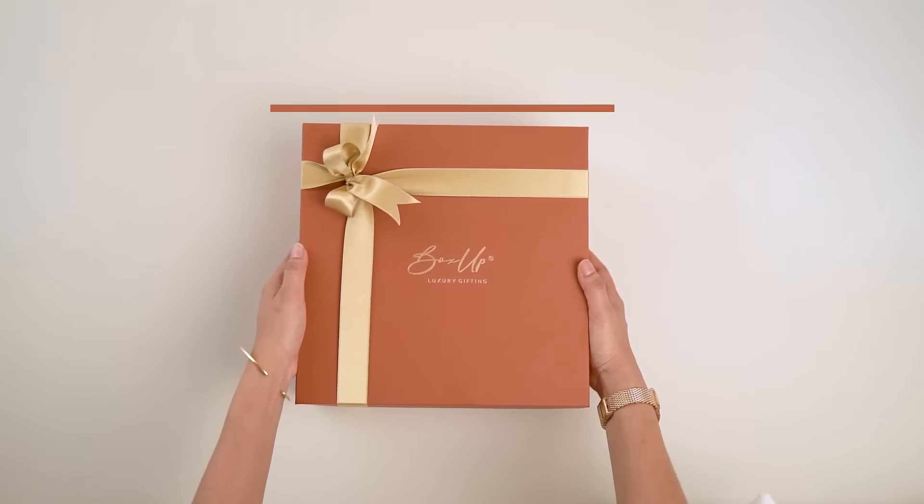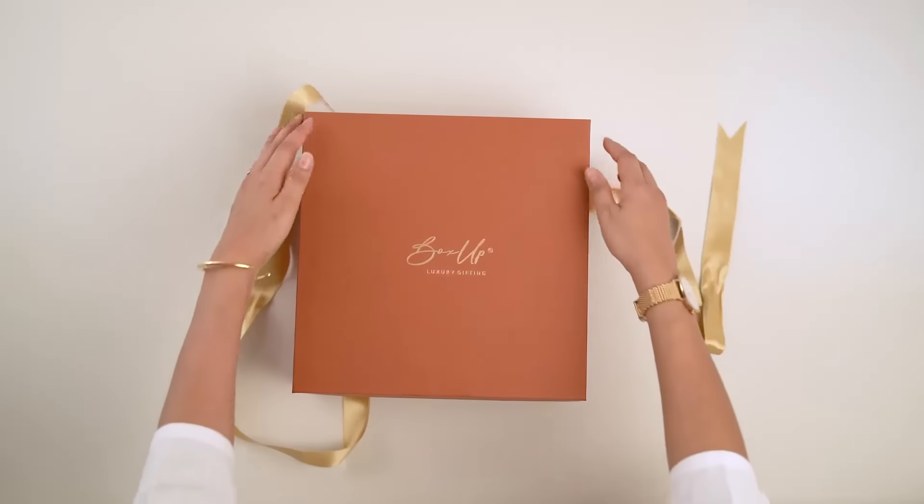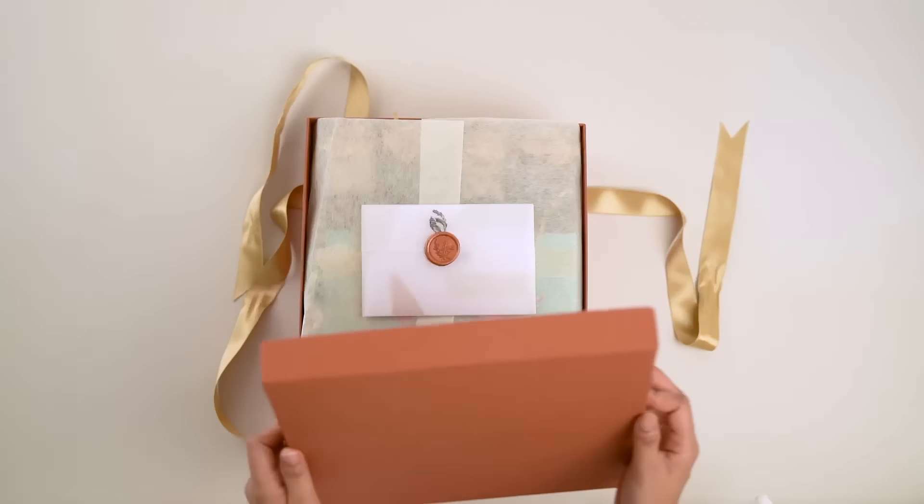Hey there YouTube fam! Today's video is all about indulgence and luxury. We have got this beautifully curated gift hamper and we cannot wait to dive into it.